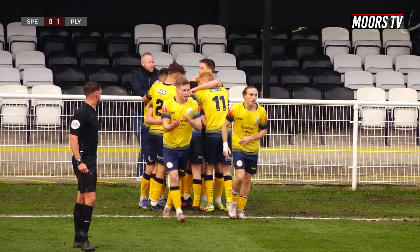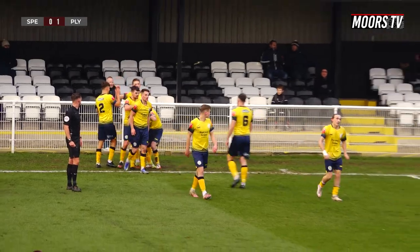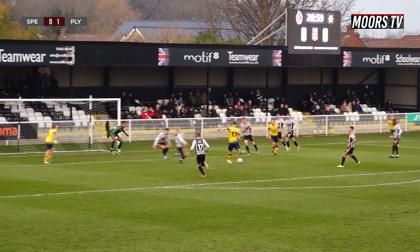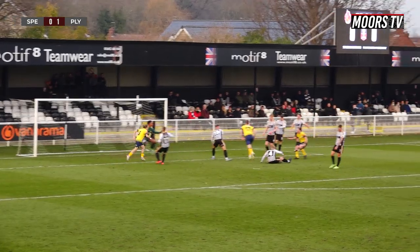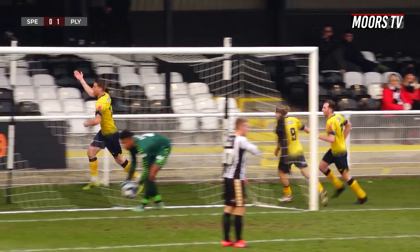Bath came off the bench after an injury. Good football down the near side, cross came in, and it was really good hold-up play — I think it was by Hall — who managed to turn and give it square on to Bath on a plate, to side-foot into the keeper's bottom left corner.